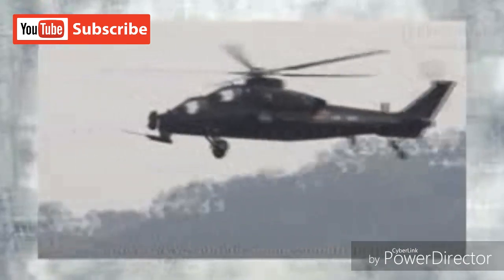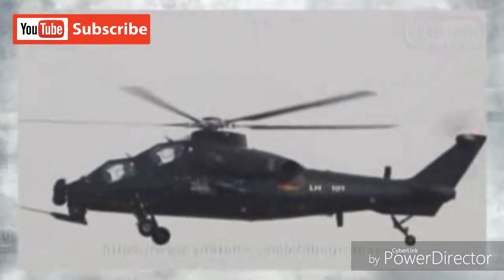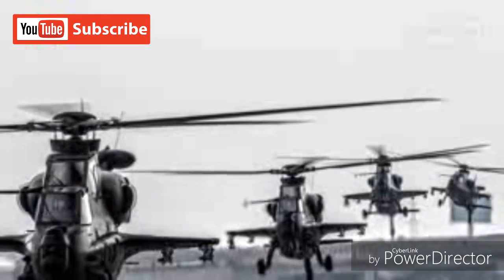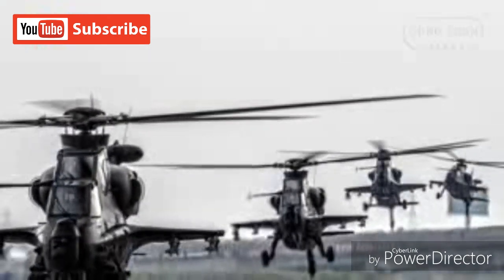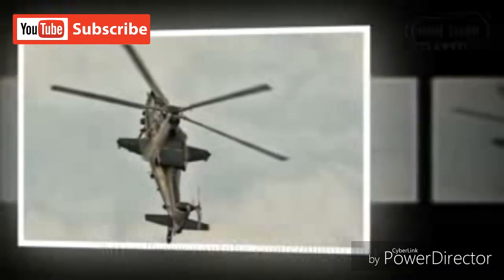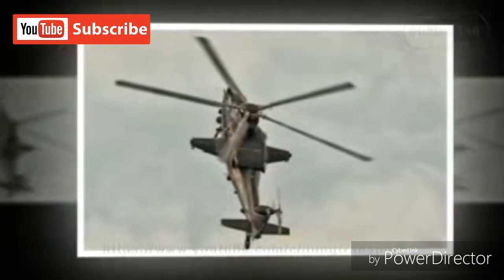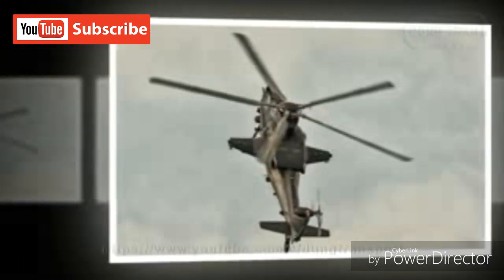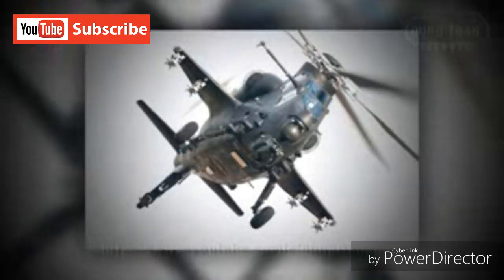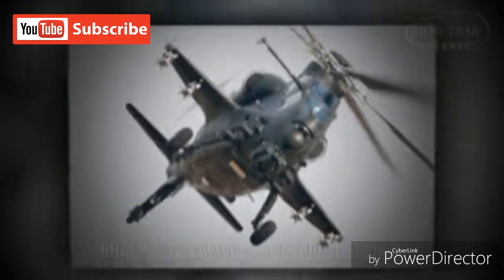Performance for the Z-10 is provided by two WZ-9 series turboshaft engines developing 1,350 shaft horsepower each, based on a Pratt & Whitney Canada civilian design found on other Chinese helicopters. Pratt & Whitney Canada is known to have supplied the Chinese with software to convert these civilian powerplants into military-grade systems. This gives the Z-10 a top speed of over 300 km/h, a service range of over 800 km, and a reported service ceiling of 6,400 meters. The vehicle stands 3.85 meters tall with a rotor diameter of 13 meters and a running length of 14 meters.